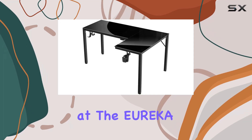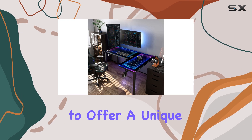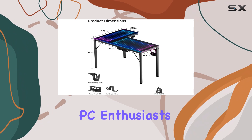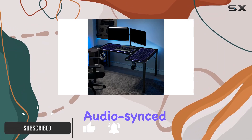Today, we're taking a look at the Eureka RGB Glass Gaming Desk, which promises to offer a unique blend of style and functionality for gamers and PC enthusiasts alike. This desk certainly stands out from the crowd with its audio-synced RGB LED lighting effects. But is it worth the higher price tag? Let's find out.